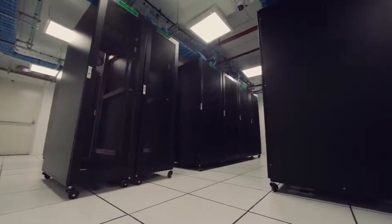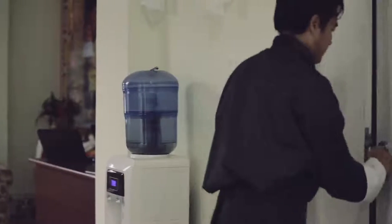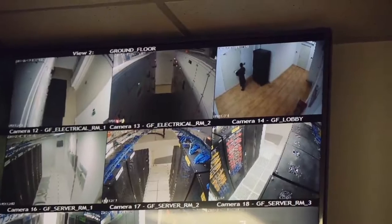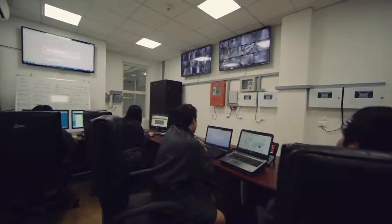An access control system with personalized access guards serves all areas, including an additional biometrics fingerprint reader system to access the main server rooms. All of these are monitored 24/7 by our Network Operations Center located inside the data center.